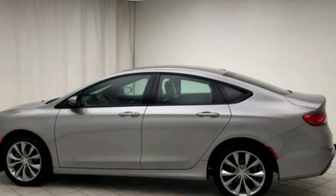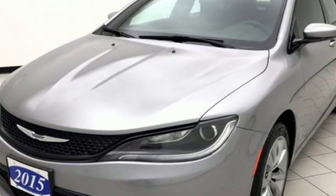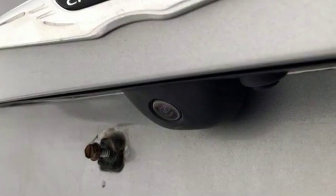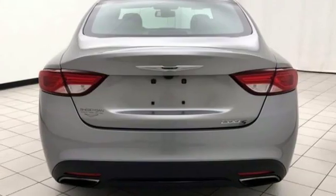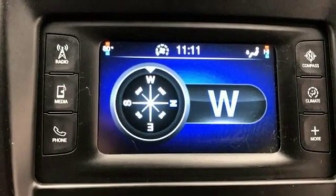A great vehicle is comprised of great features like these: streaming audio, power heated mirrors, dual zone climate control, auto dimming rear view mirror, remote engine start, heated steering wheel, automatic transmission, active grille shutters, sport suspension and inline four-cylinder engine.